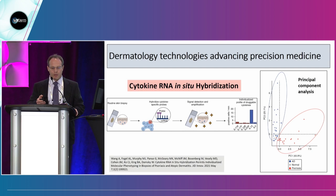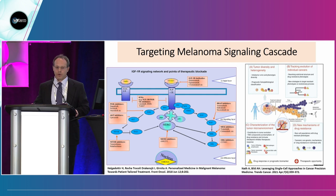When principal component analysis is applied to RNA in situ hybridization data from two different diseases — atopic dermatitis and psoriasis — the PCA analysis shows that the signals do cluster separately. So you can use this data to really distinguish diagnosis and disease.